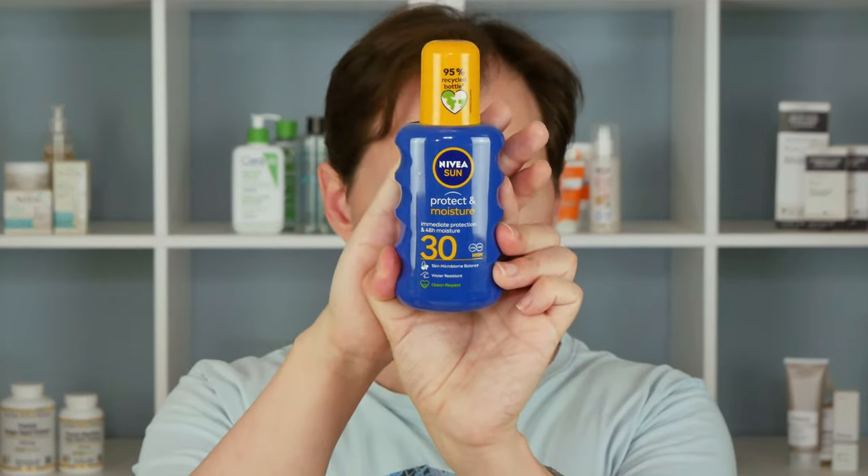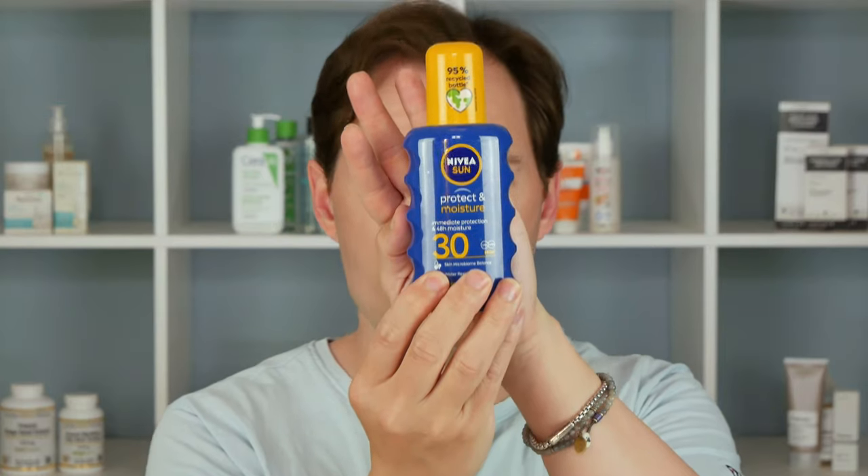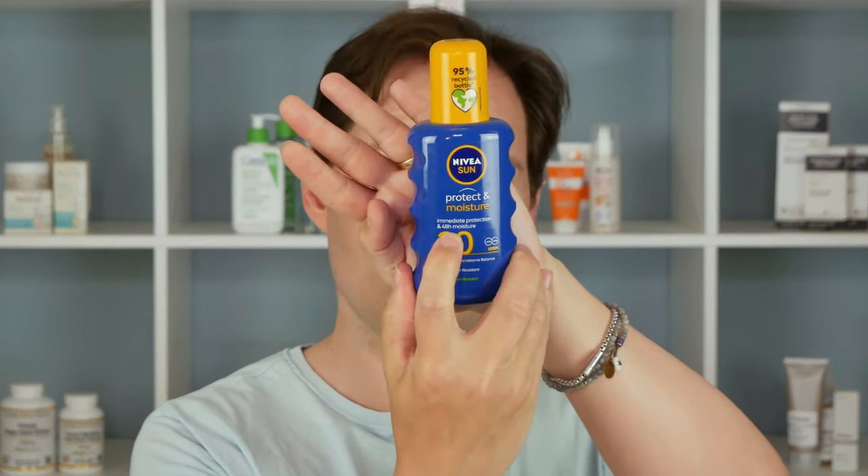You need to be really careful about knowing what SPF you're actually putting on your skin. With this one here, if you apply the correct amount — about 1.25ml for a face like mine, including the neck and ears — you would be getting an SPF of 30, which is what they say in the magazine. Another interesting thing about this product is that it's called Protect and Moisture, and it says it gives 48 hours of moisturizing.